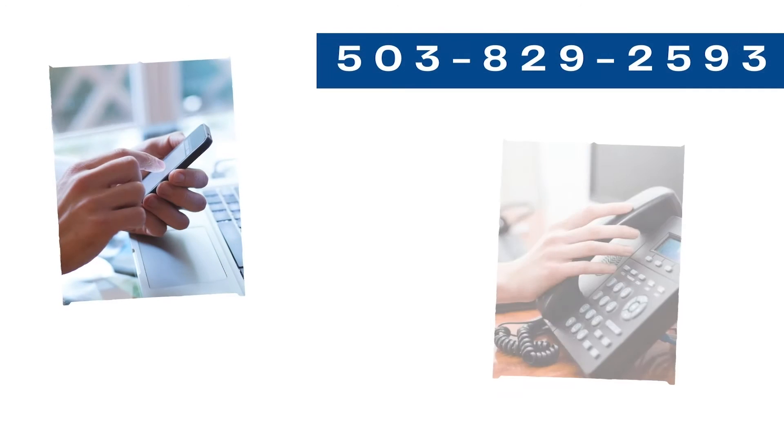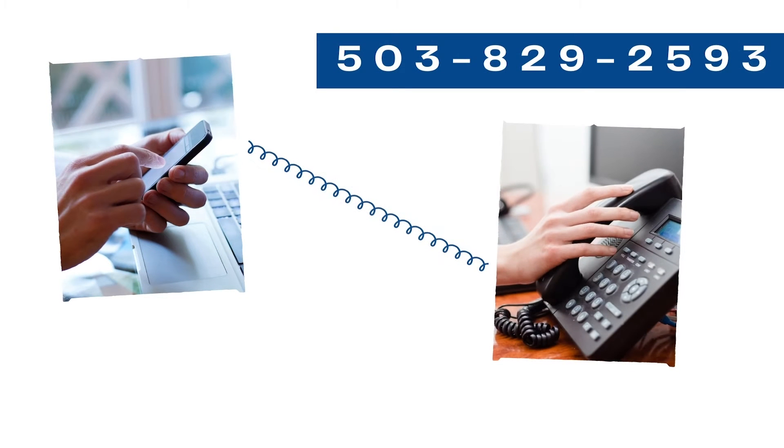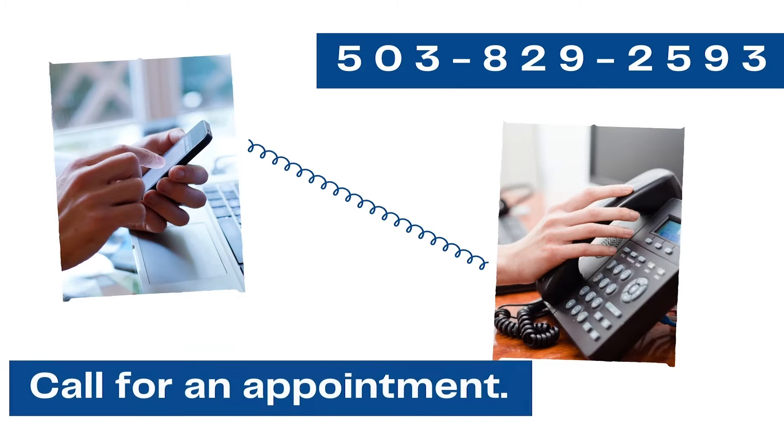You can then call the library's main number and ask to schedule a curbside service appointment. Our library staff will ask you for your library card number, so please have it ready. They will then give you the times available for the week and sign you up for a spot to come pick up your items.